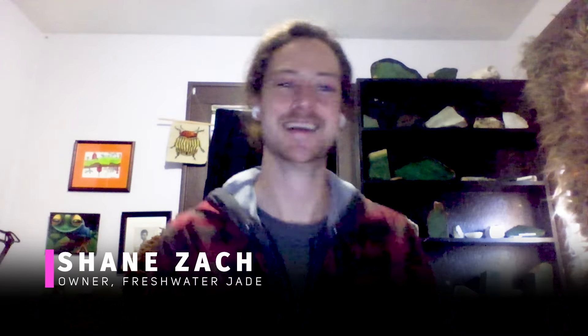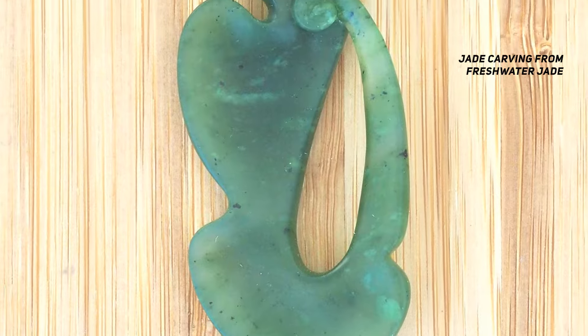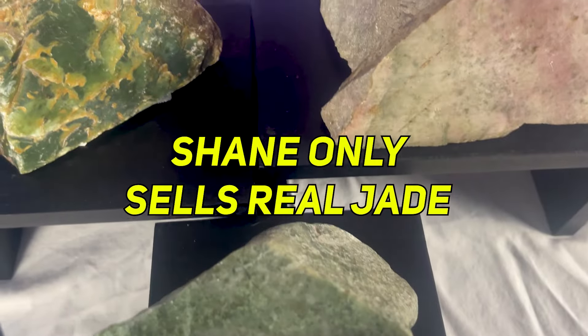Thankfully, I have a friend who can help me with this exact thing. I'd love to get my hands on some rough material that pretends to be jade. Shane Zak owns Freshwater Jade, and he's a jade carver and a trustworthy supplier of rough jade. Everything he sells is legit nephrite jade or jadeite jade. So these simulants that he sent me were just as a favor for this video.